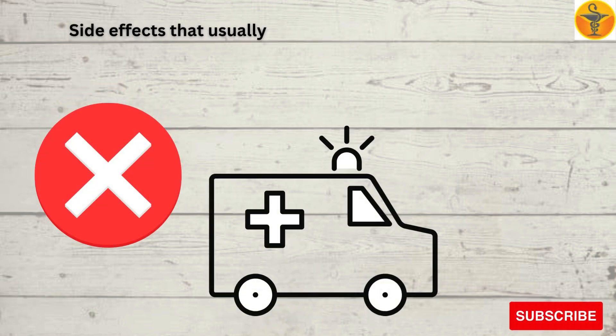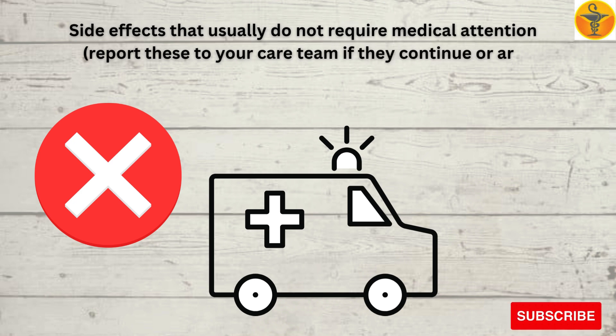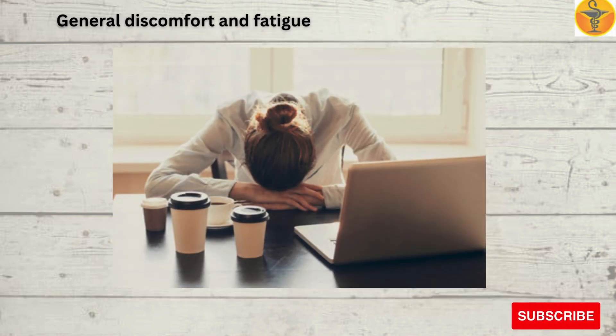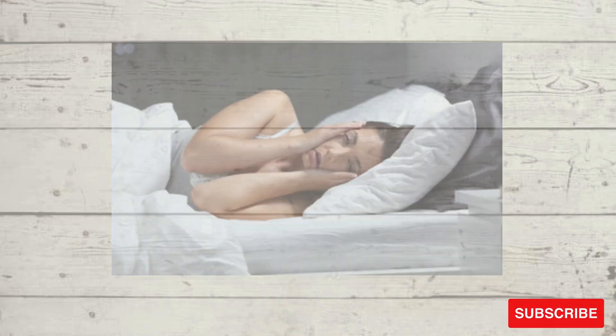Side effects that usually do not require medical attention — report these to your care team if they continue or are bothersome: acne, general discomfort and fatigue, headache, increase in appetite, nausea, trouble sleeping, and weight gain.